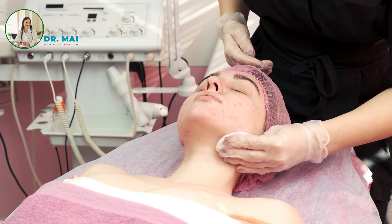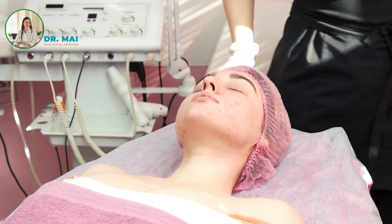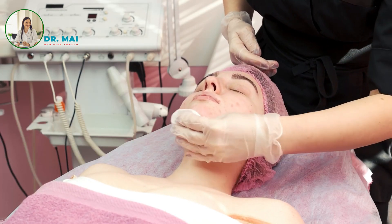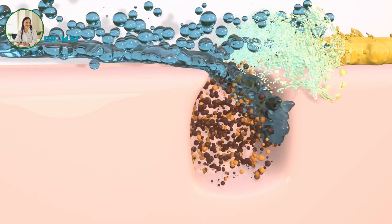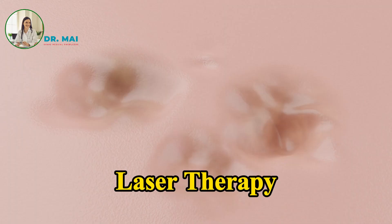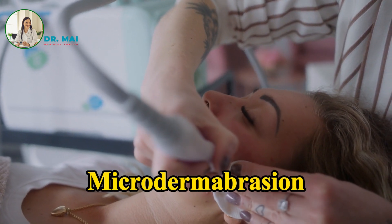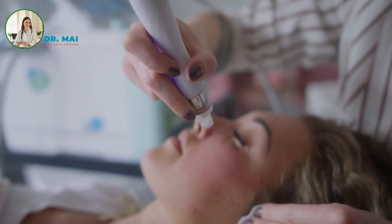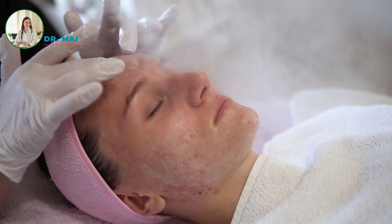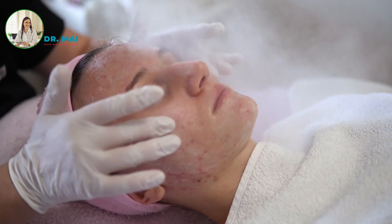For more severe cases, prescription medications like antibiotics or hormonal treatments may be necessary. Other medical treatments include chemical peels, where a mild chemical solution is applied to exfoliate the skin and reduce pimples; laser therapy, which can reduce oil production and inflammation; and microdermabrasion, a procedure that sands the skin to remove the upper layer, unclogging pores. Always consult with a healthcare provider before starting any new treatment, as some options may cause irritation or worsen acne.